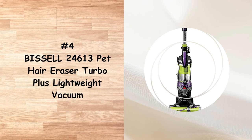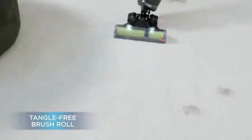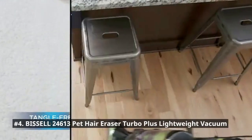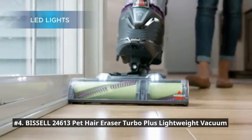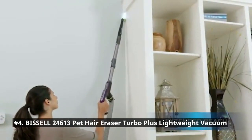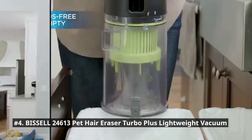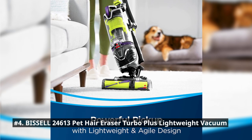Next in our list is the Bissell 24613 Pet Hair Eraser Turbo Plus Lightweight Vacuum. It has powerful pet hair pickup in a lightweight and agile design. The tangle-free brush roll eliminates annoying hair wrap, and hands-free empty with cyclonic pet hair spooling system means you no longer have to touch the dirt. The smart seal allergen system with optional Febreze filter traps dust and allergens while eliminating odors to freshen your home as you clean. Reach more messes with specialized pet tools like the LED crevice tool, pet turbo eraser tool, and two-in-one pet dusting brush.